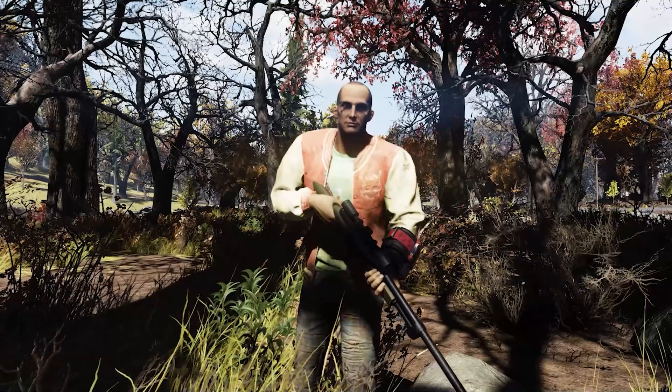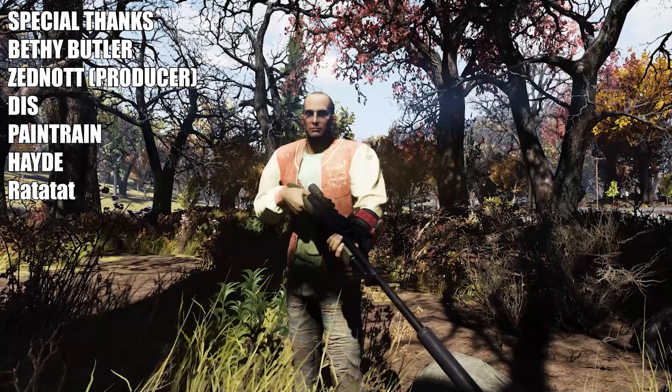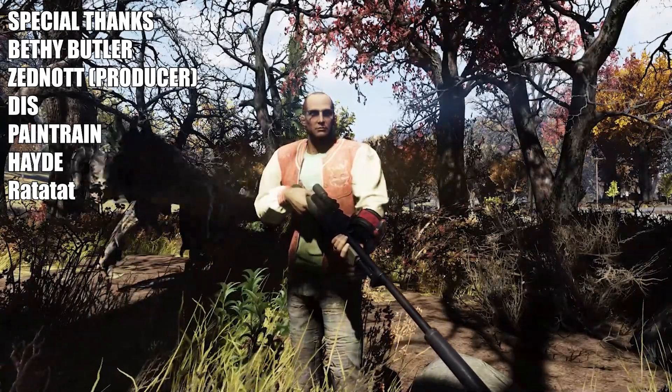Oh hey, we've made it to the end of the video. I just want to give a special thanks to these fine folks who participated in making this video happen. Now if you'll excuse me, I have a death claw to kill.